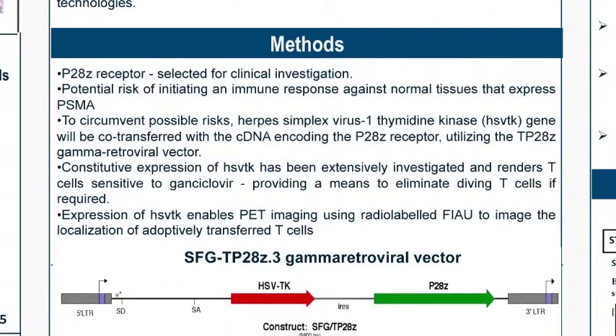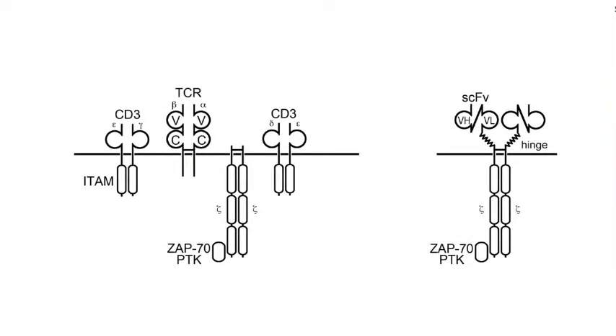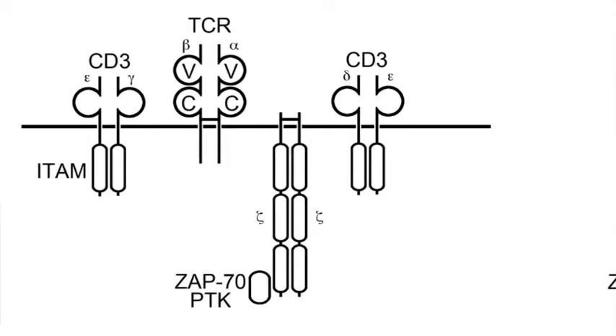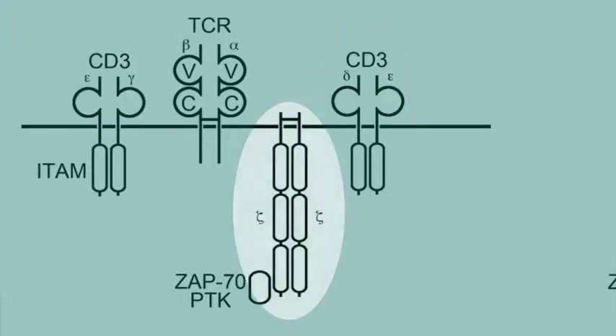The novelty of our T cell is really based on the fact that we're able to put on its surface a molecule that can specifically target PSMA. If one were to look at the T cell receptor, which is on the T cell surface, it has a variety of different molecules on its surface, including an activating moiety called CD3. There are also zeta chains, which also give activation to the T cell receptor.